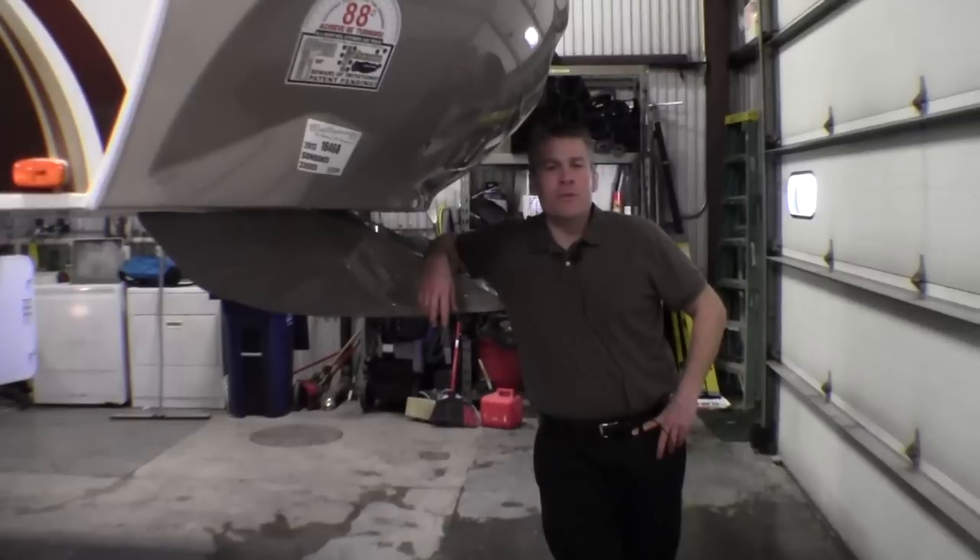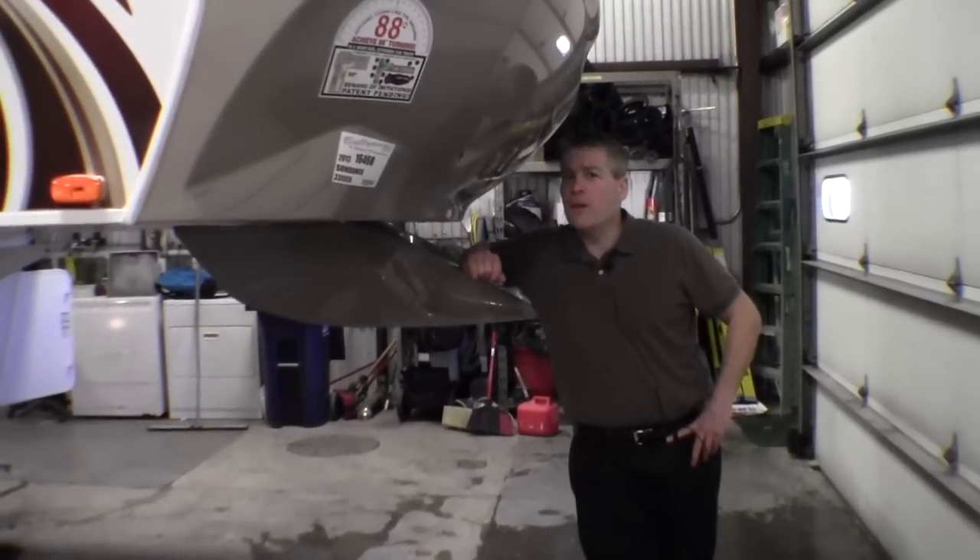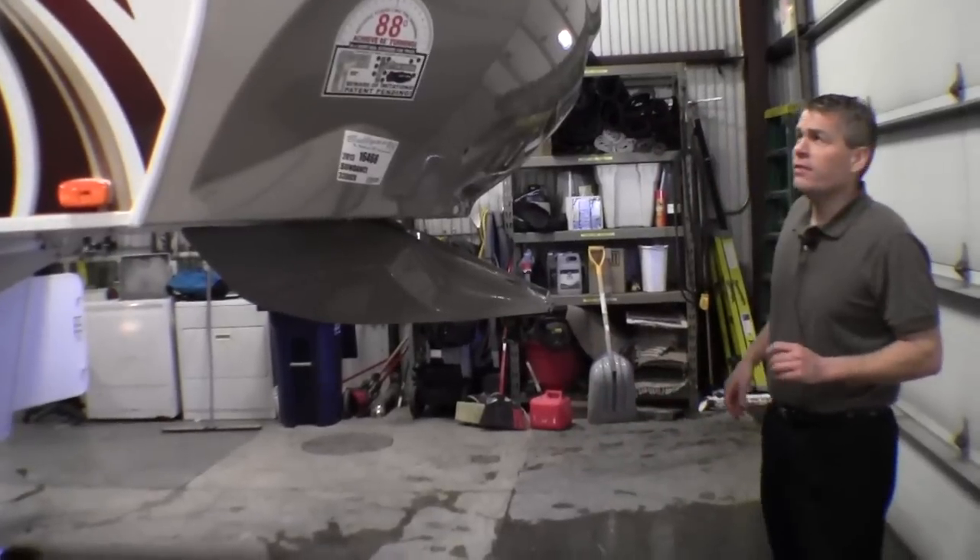My name is Andy Johnson. I'm in beautiful Duluth, Minnesota at Bullion RV. Today I'd like to do a little short video of our 2013 Sundance. This is a Model 3300 CK.